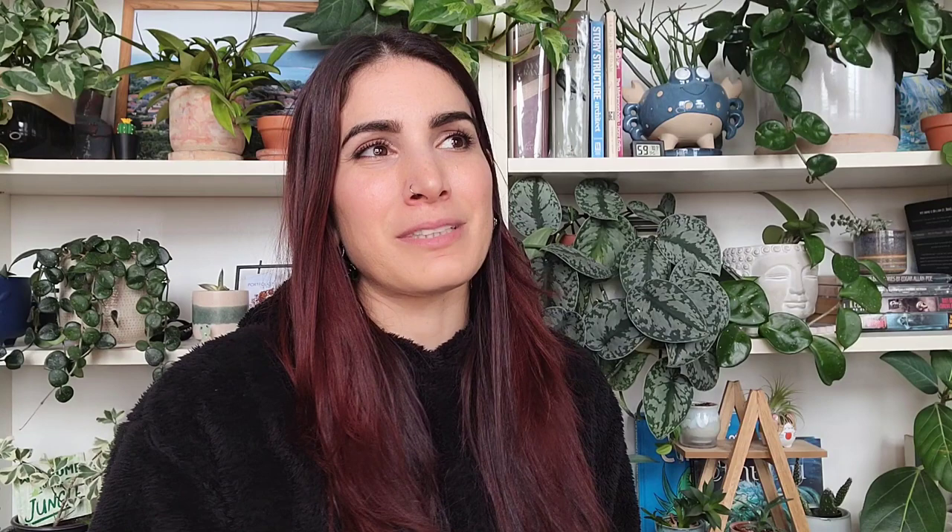Mistake number five is more for online plant shopping, especially places like Etsy: not reading reviews. A shop that doesn't have any reviews should be a red flag. A shop without a lot of good reviews should also be a red flag. For private sellers — I buy a lot of plants on Instagram — it's more of a word-of-mouth thing. You can also look on YouTube, because I review how my plants are shipped from different sellers, and so do other people. Definitely read the reviews if you can, and if there aren't any, ask around — ask your plant fam friends, Facebook groups, Reddit threads — to see if a seller is reputable before you spend your money.